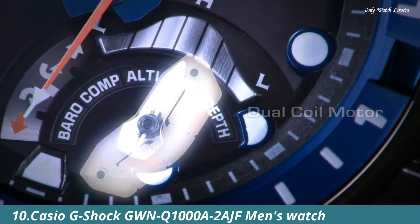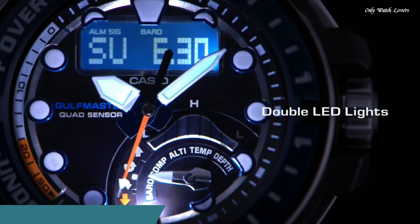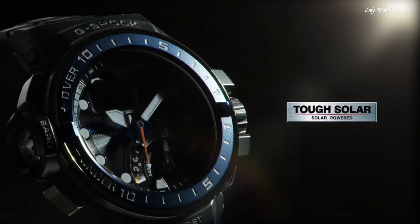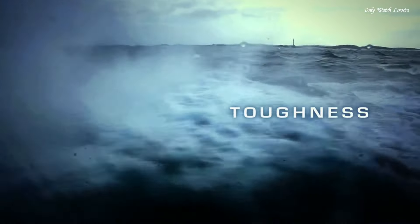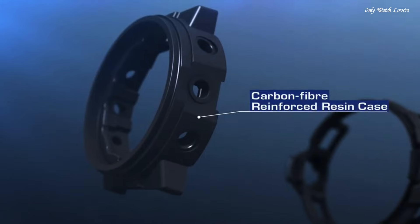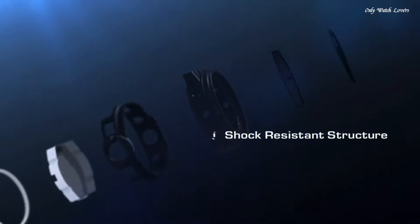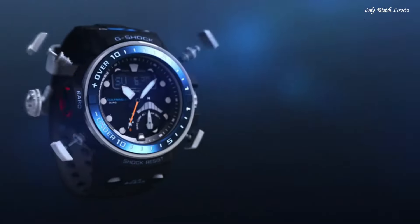Number 10: Casio G-Shock G-WNQ 1000 A2AJF Men's Watch. It has Japanese solar quartz movement and 5,477 caliber. Polymer and stainless steel case of round shape. Case dimensions are 57.3mm in diameter and 17mm in thickness. The dial of this Casio watch is black. Display type: analog-digital.